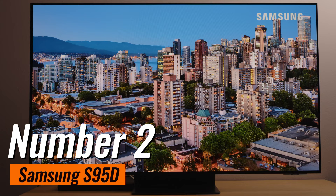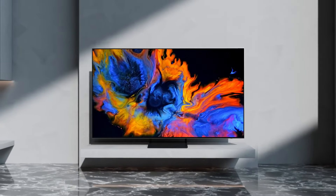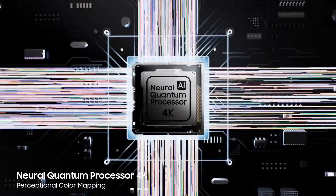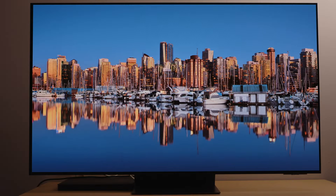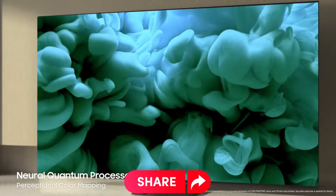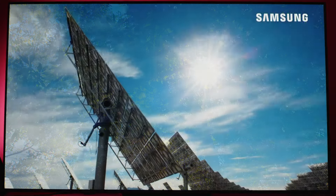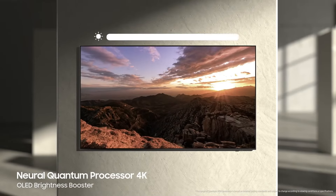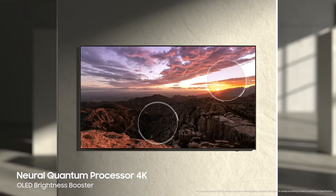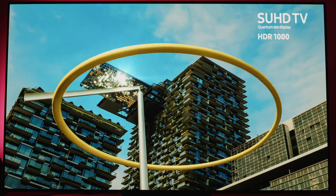Number 2: Samsung S95D, hailed as the ultimate OLED TV for high-tech enthusiasts. The Samsung QN65 S95D 65-inch TV is akin to having a portal to the future right in your living room. It's not just another TV — it's a testament to the remarkable strides we've made in home entertainment technology. The first thing that catches your eye is its unparalleled picture quality. Samsung has elevated OLED to new heights, seamlessly blending vibrant colors with deep blacks, enhancing everything from nature documentaries to sci-fi blockbusters, rendering them truly breathtaking. What sets the S95D apart is its Quantum HDR technology. Unlike its counterparts struggling to balance light and dark scenes, the S95D nails it every time, delivering a level of detail and depth that defies belief.